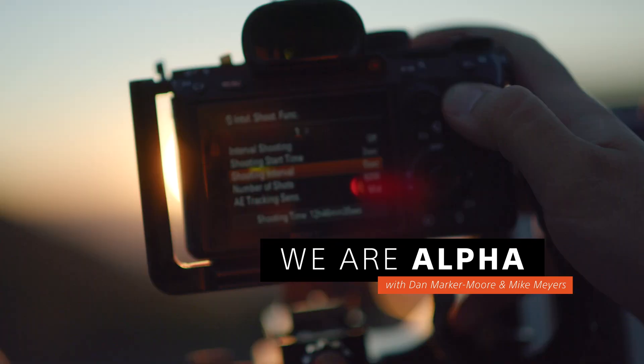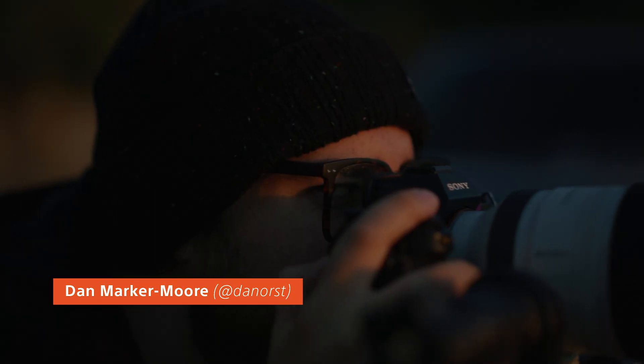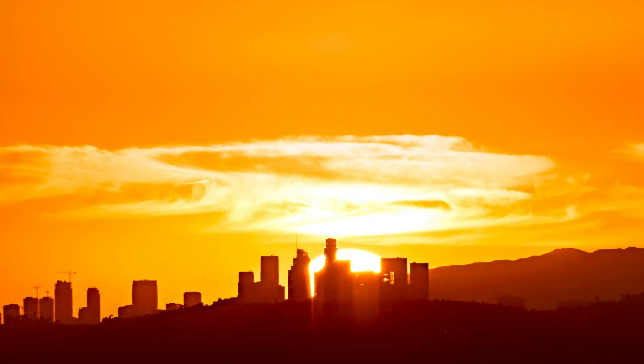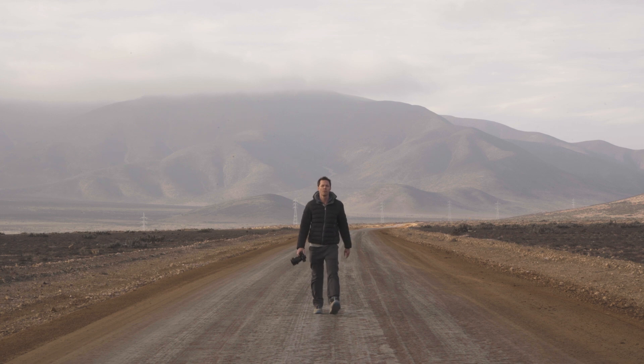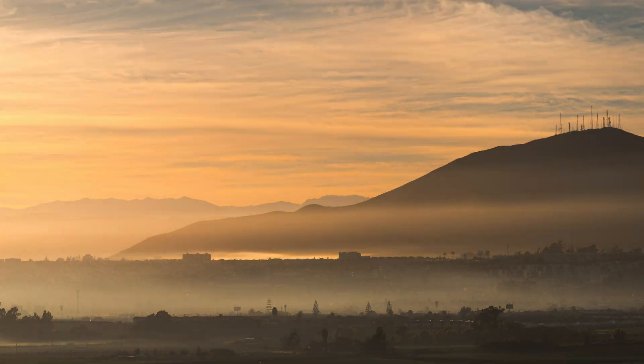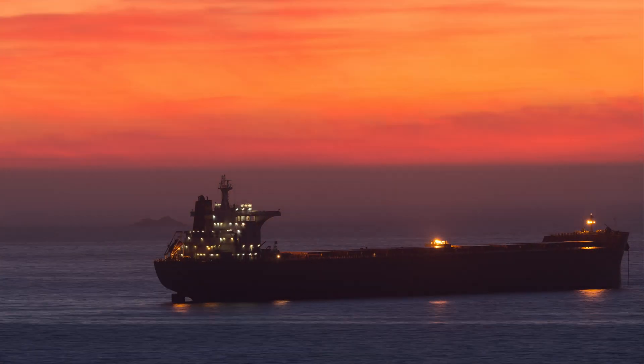Time-lapsing a total eclipse has been a dream of mine for quite some time. I'm Dan Marker-Moore, and I'm a photographer with a deep passion for shooting the sun and the moon. For this project, I teamed up with my good friend and talented photographer Mike Myers, along with a team at Sony, to travel to Chile and time-lapse the total eclipse using their new interval shooting mode.